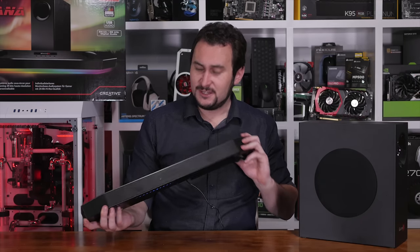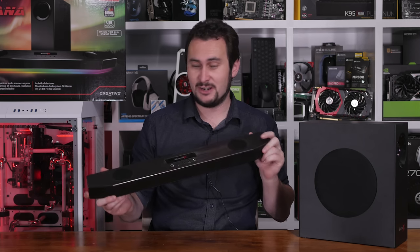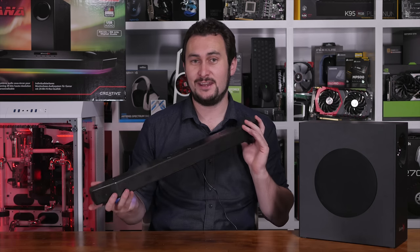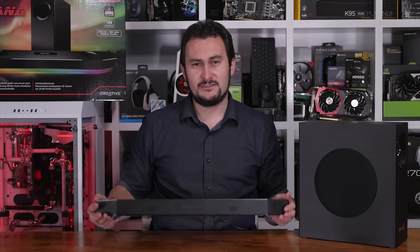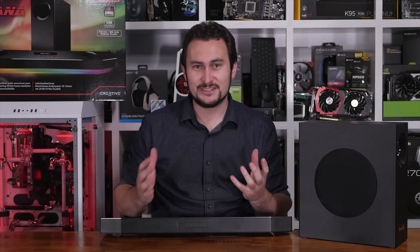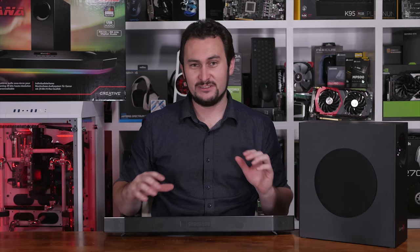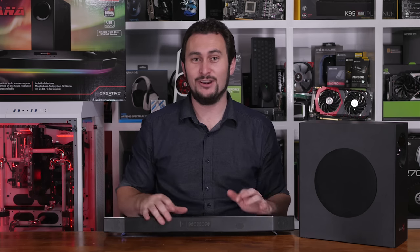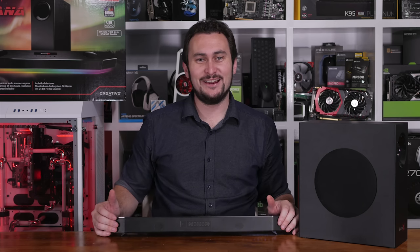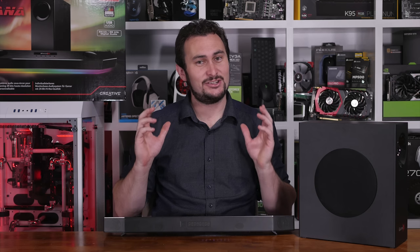For now I think the Sound Blaster X Katana is going to replace my main desktop system — I just love how compact this thing is and of course that audio quality. What do you guys think? Is it something you have to hear first-hand? I mean, it's a speaker, so yeah it kind of goes without saying. Brian didn't have me fully convinced it was worth the asking price, but having now tested it I take it back — Brian, you were right. Anyway guys, I'm your host Steve, let me know what you think in the comments below and I hope to catch you on the next one.